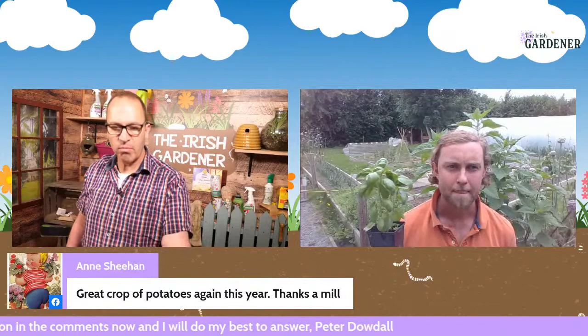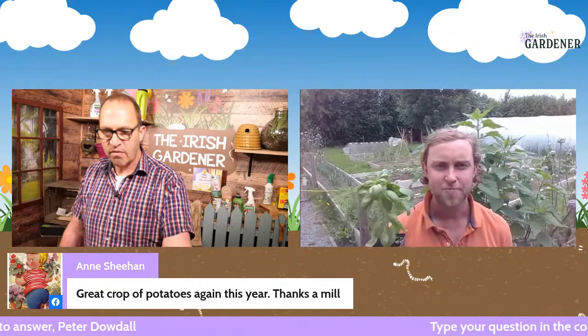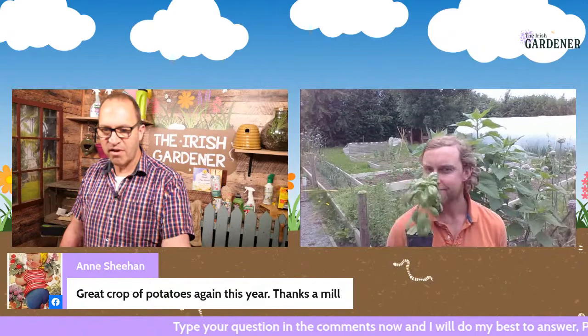A thank you from Anne Sheehan — great crop of potatoes again, you're very welcome Anne, delighted to hear they did so well. A peonies question coming in from Una, and love the smell of basil from Evelyn — everyone is enjoying it.